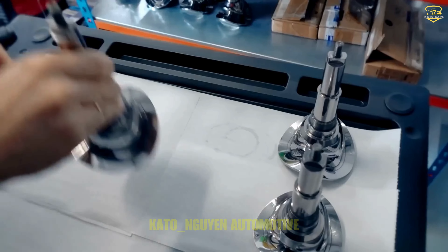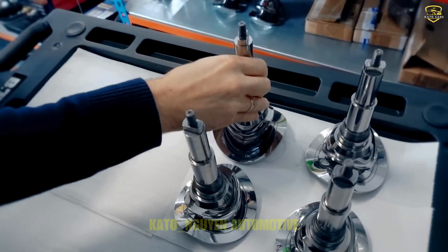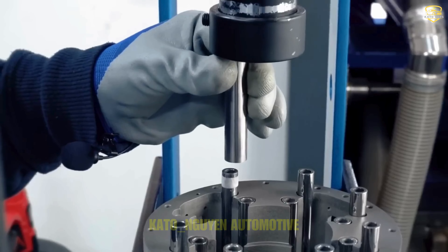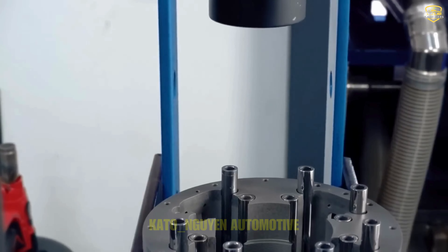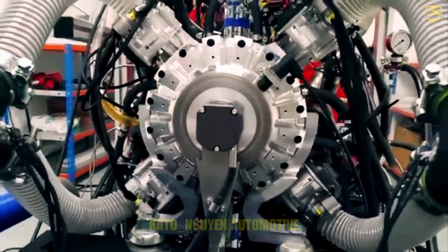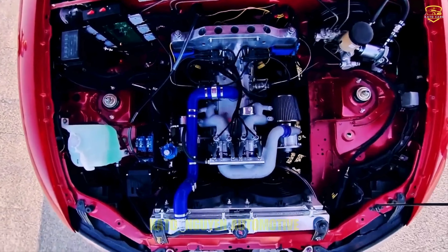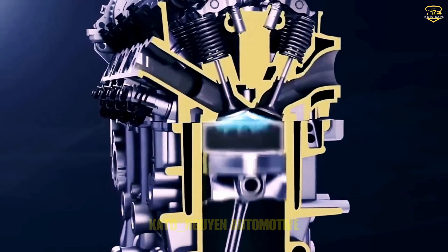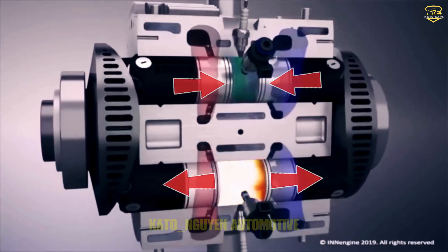With its sleek design, this engine paves the way for a whole new world of possibilities. We're literally looking at the most incredible four-wheel drive machine, mastering every terrain like a champion, all thanks to the ingenious design of this engine. No cylinder head, no cams, no valves — just pure, unadulterated power and simplicity. There's a lot more to unpack with this revolutionary technology.